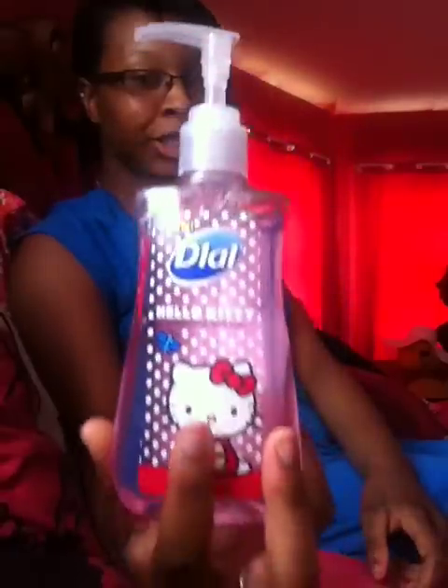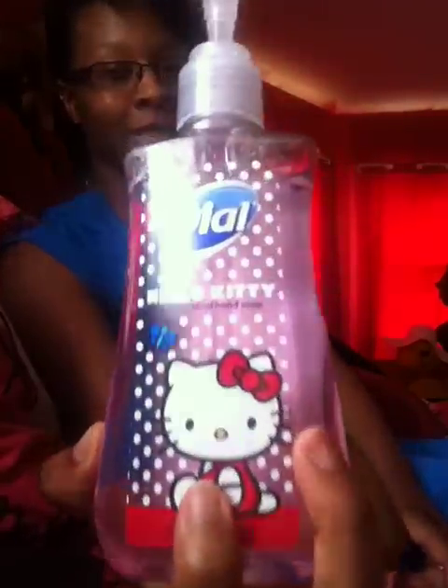And this is a new product at the Dollar Tree. It has a cute Hello Kitty on it and it's antibacterial hand soap. I believe it smells like strawberries — to me it smells like strawberries and lemonade. That's what it smells like.